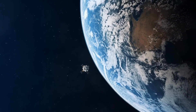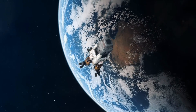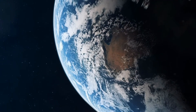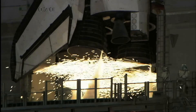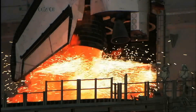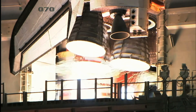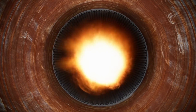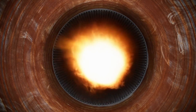Yet another propulsion method uses hypergolic reactions. This involves fuel and oxidizer that ignite on interaction and do not require a combustion source, which provides great results for spaceflight because there are fewer moving parts, therefore making the propulsion system less prone to problems. All that is required is to open a valve to combine the two reagents so that they ignite and propel the rocket forward. This is the same type of propulsion that the Apollo engine used.